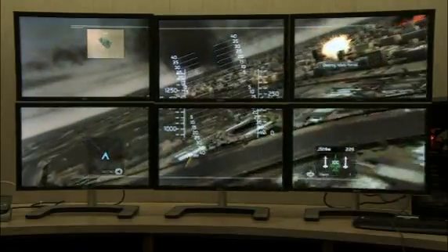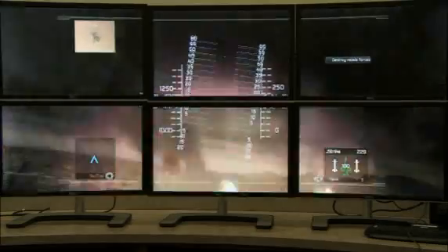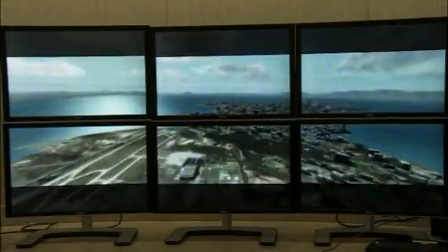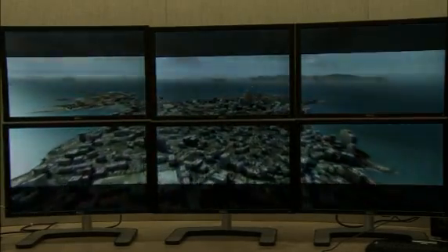Consumers can enjoy a panoramic immersive visual experience, or they can enjoy productivity on some screens while enjoying entertainment on others. With ATI iFINITY technology, we're able to explore new possibilities and opportunities for consumers and businesses.